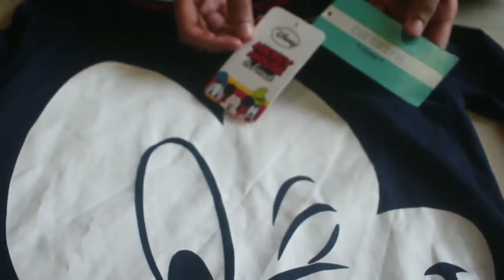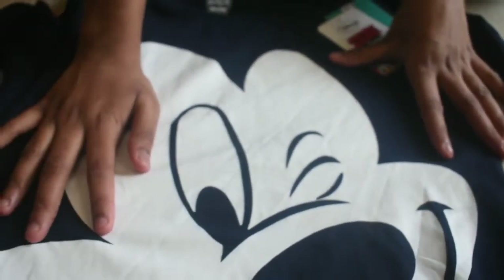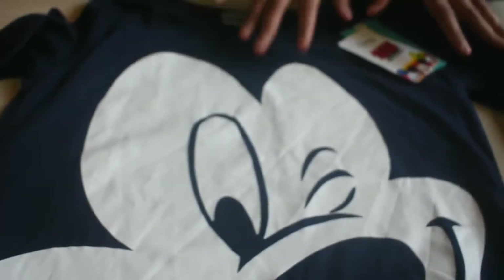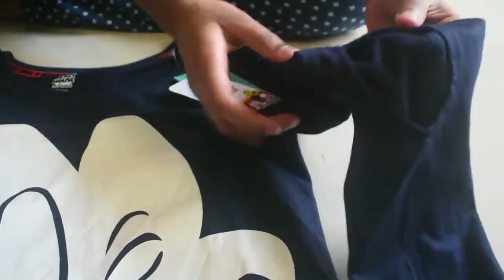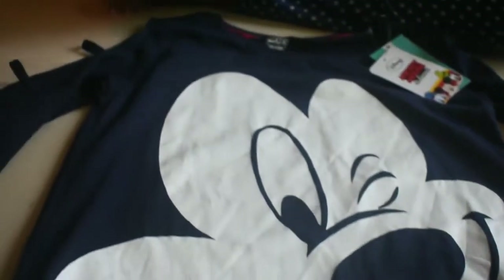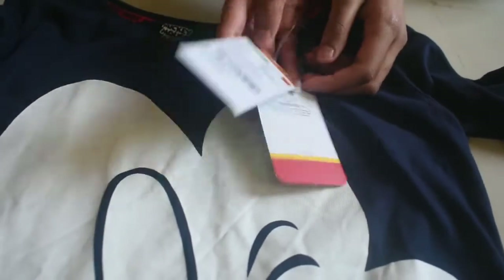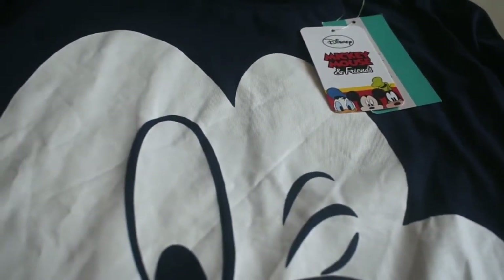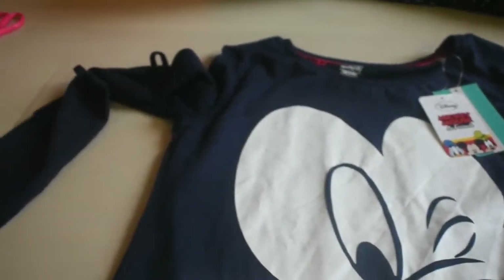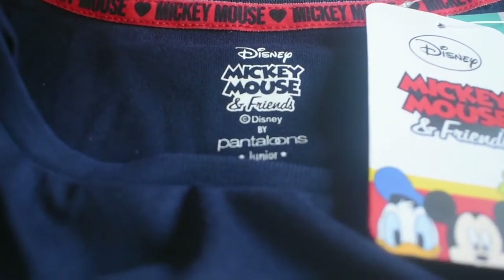This is the next shirt, and this is from Disney. We bought this from Pankloons. So see here we have a Mickey Mouse picture — it's white and beautiful on blue. Now see it has cuttings also, so and down. It's beautiful, no? The cost of this shirt is 600 rupees. And this is Mickey Mouse.